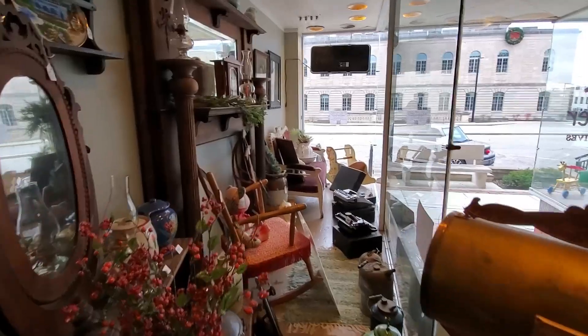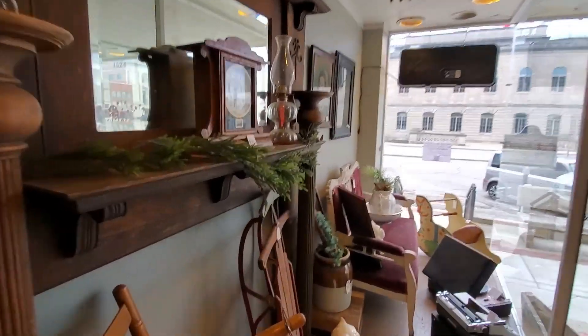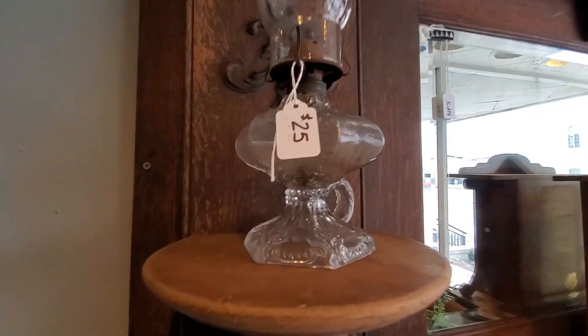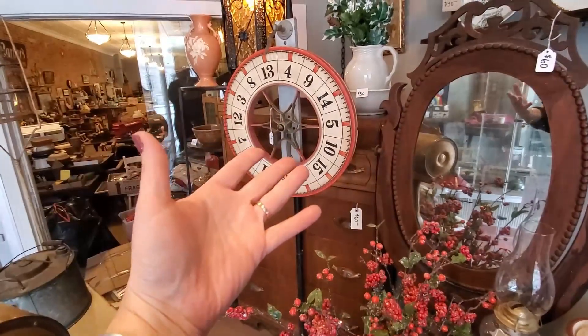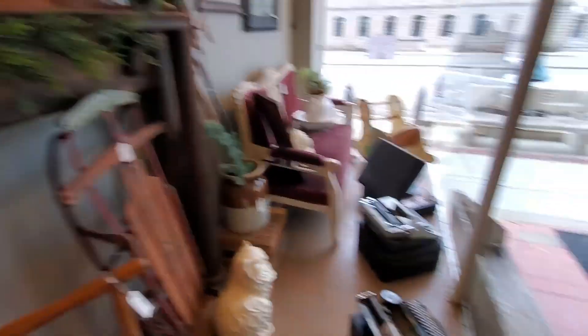We do have the windows staged and set up with things marked with prices and my email address, so you can still window shop. We've taken down all the Christmas items and just left some greenery and those sorts of things. We've got lots of things and put these nice big price tags on them so they're easy to see. Do you need a game wheel? We've got a game wheel. A brass scale? We've got a brass scale. An oak mirror, a sled, a couple of typewriters.